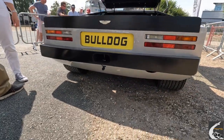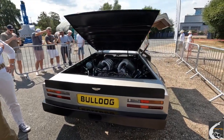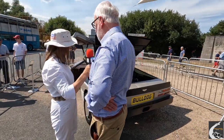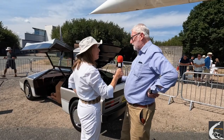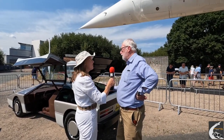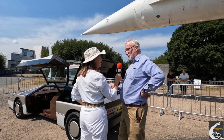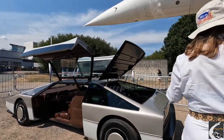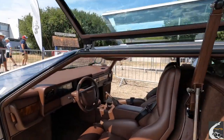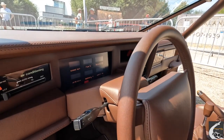The car then sort of disappeared for a while — it was in the Middle East at one point, it was back here at one point. It was found just over two years ago in America, I believe by RM Sotheby's, who contacted Richard Gauntlet — Victor Gauntlet's son — who has a client and friend called Philip Saratham. Philip Saratham purchased the car. He's the current owner, and he decided he wanted the car totally restored and rebuilt.